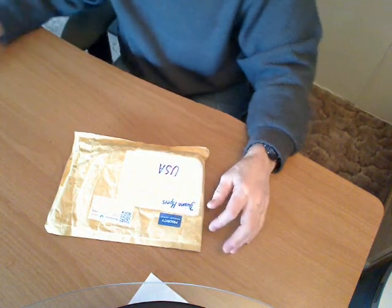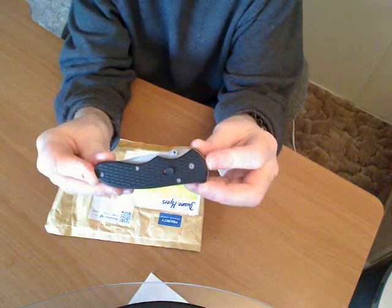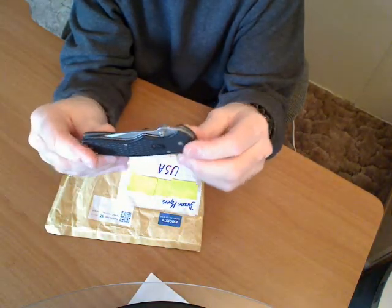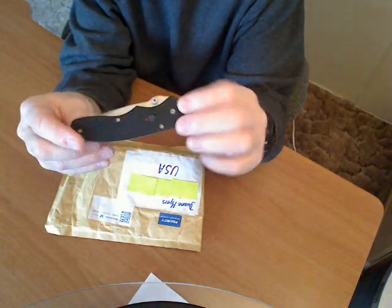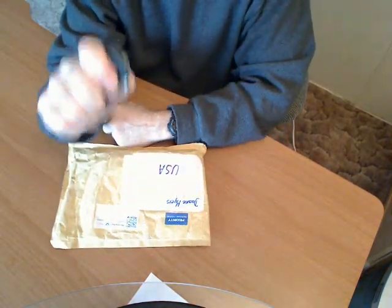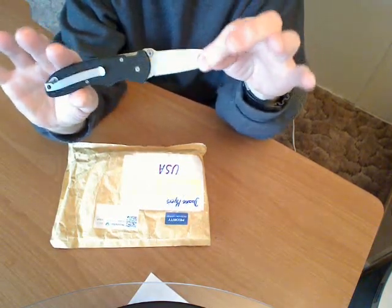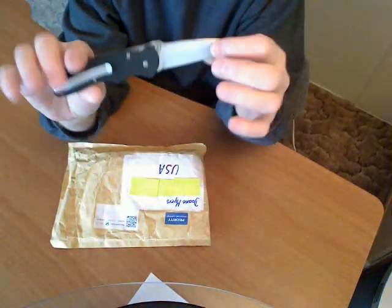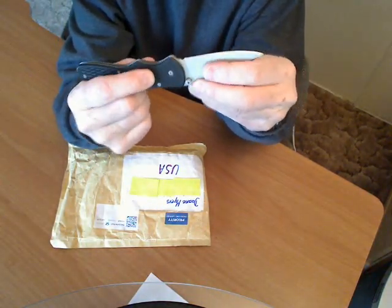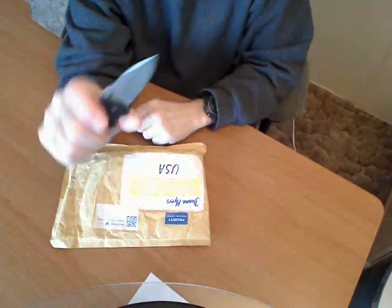I know what's in here, but you don't. You get to participate in the unboxing video. I'm going to be using a Gerber Fast Draw. I've had this knife for, I don't know, a couple of years, I guess. I really like it, but I don't carry it very often because I have other knives I like better. But this is a neat little knife — spring assisted, satin finish blade and pocket clip, Zytel handle. This is the blade release here on the side. Neat knife.